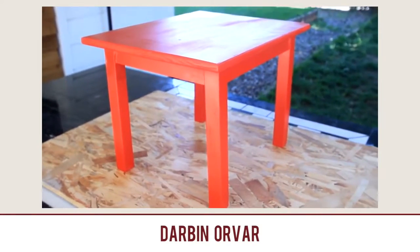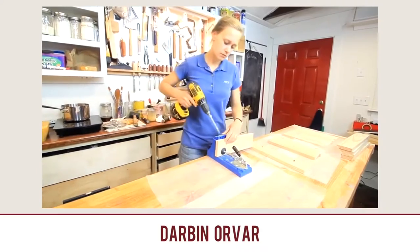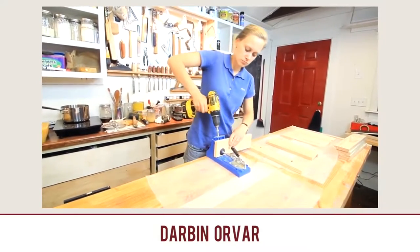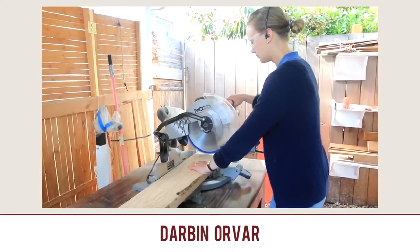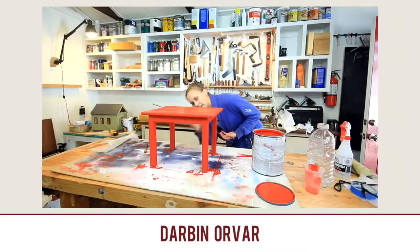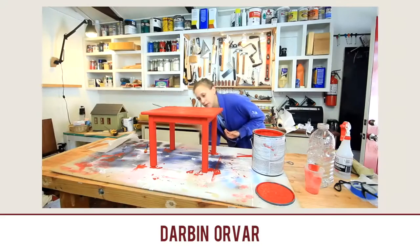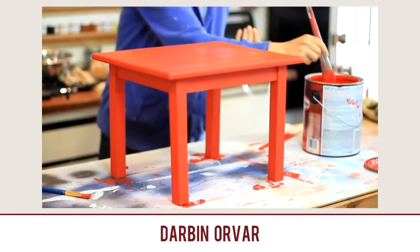Building a small table and painting it bright red by Darvin Ovar — this is Lynn's channel. What I really like about Lynn's videos is she tells a story. She's a great storyteller. If you want to make videos that people enjoy and love, add a story to them. Lynn does that so well. And so this is just a beautiful, simple, little tiny red table. Thanks, Lynn, for your great videos.